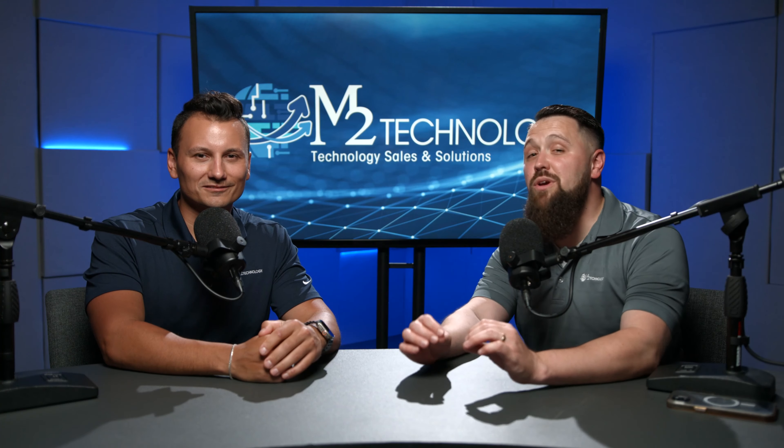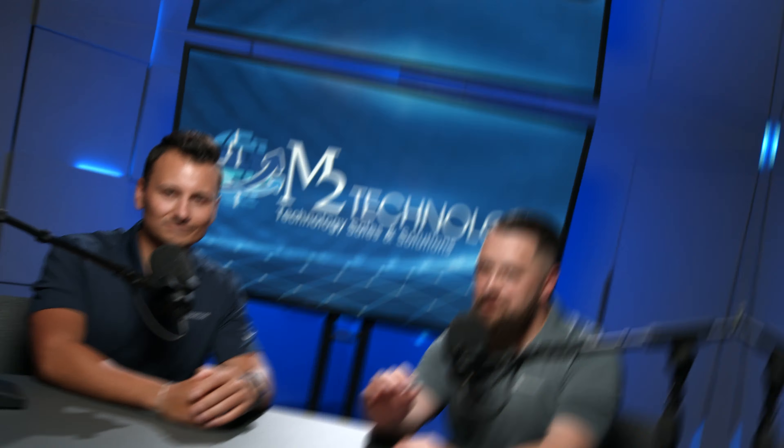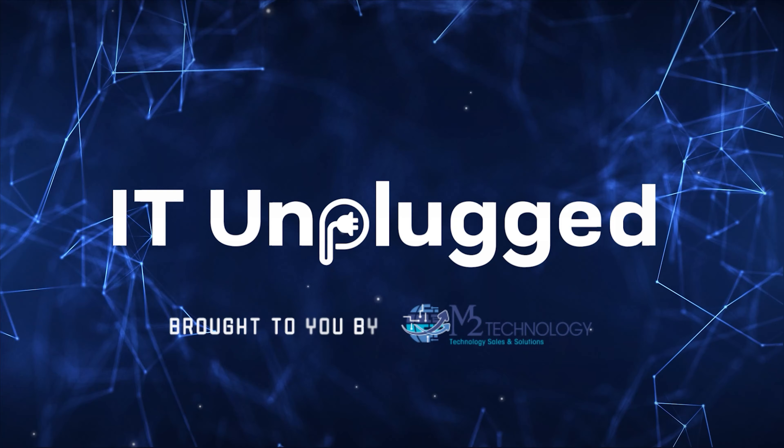On this episode of IT Unplugged, we talk about AI and how you can use it to effectively fight cybercriminals. At M2 Technology, we're on a mission to make IT accessible to everyone. Join us on our journey to demystify the ever-evolving world of business technology. Are you ready to get unplugged?